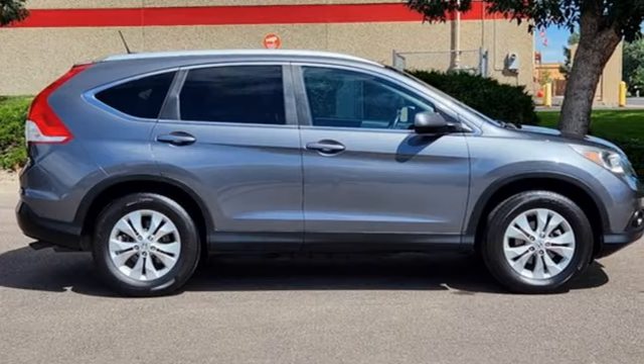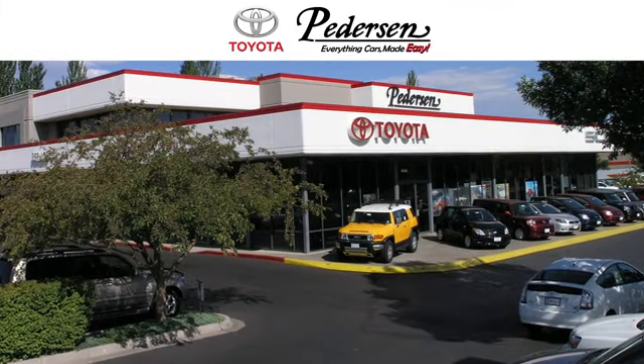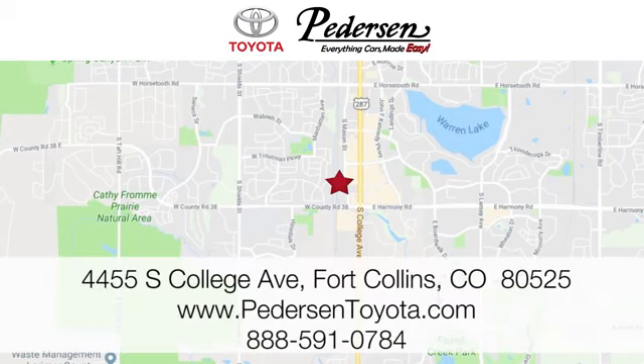Every Honda's designed with the driver in mind. Hurry in today for a test drive. Call, click, or visit us today. We're conveniently located at 4455 South College Avenue in Fort Collins, Colorado, or online anytime at petersontoyota.com.